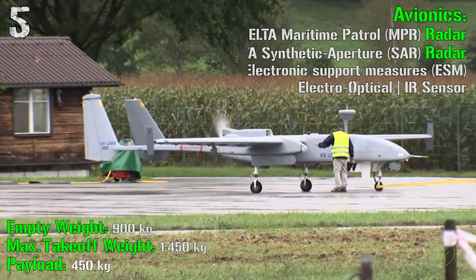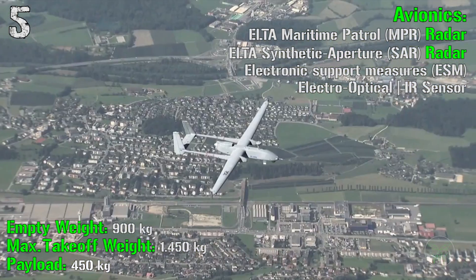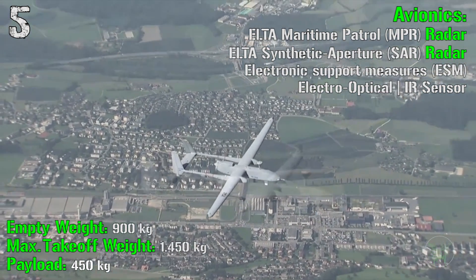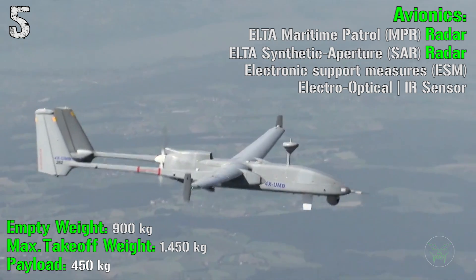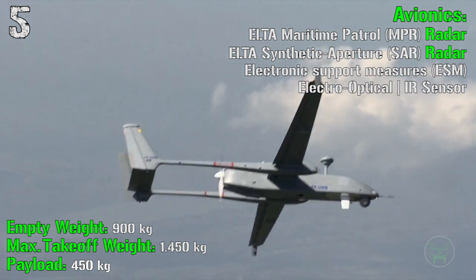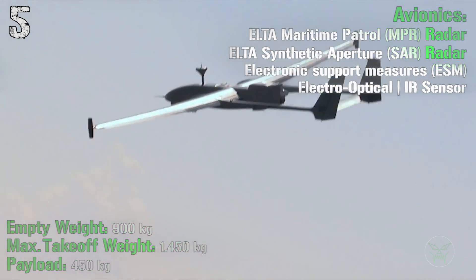The empty weight of this UAV is 900 kilograms, with a maximum takeoff weight of 1,450 kilograms. The payload is 450 kilograms, used for avionics. In this case we have an ELTA maritime patrol radar, an ELTA synthetic aperture radar (SAR), electronic support measures, and electro-optical and infrared sensors.